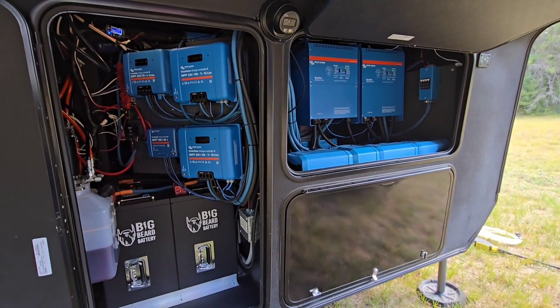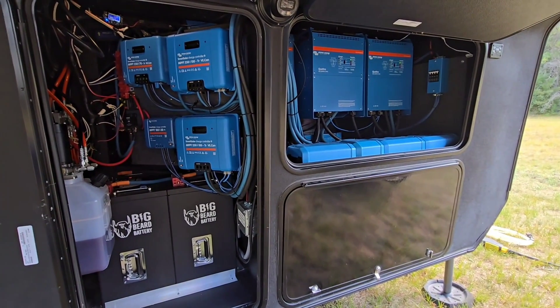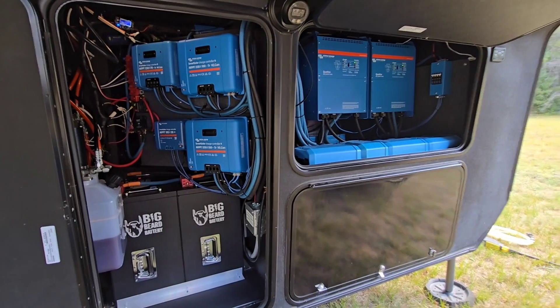Hey, what's up guys? So it's time for part two of our personal solar system in our RV that powers our life every single day.